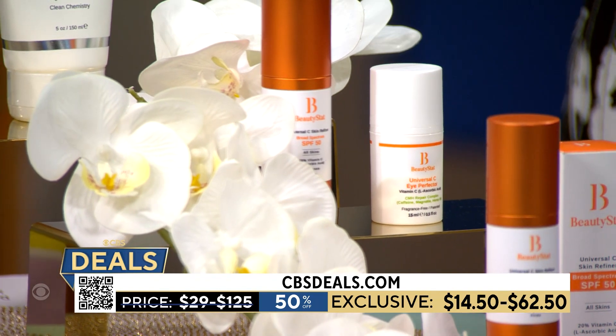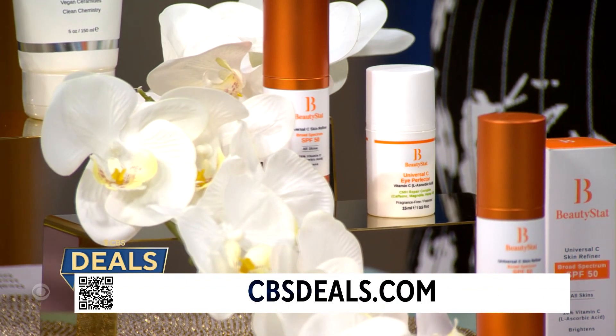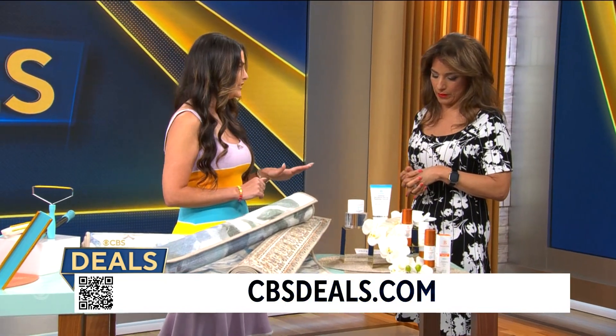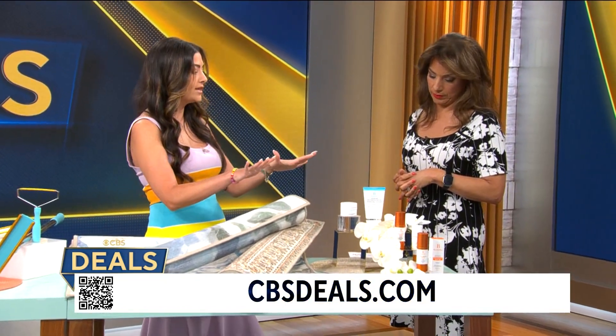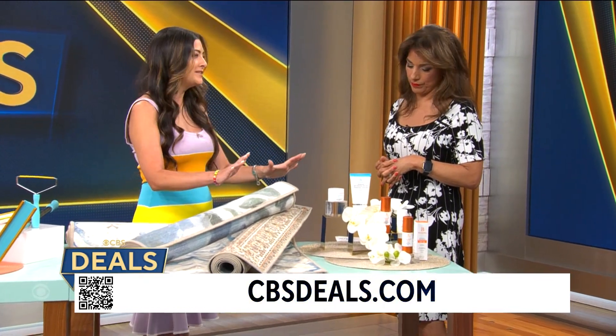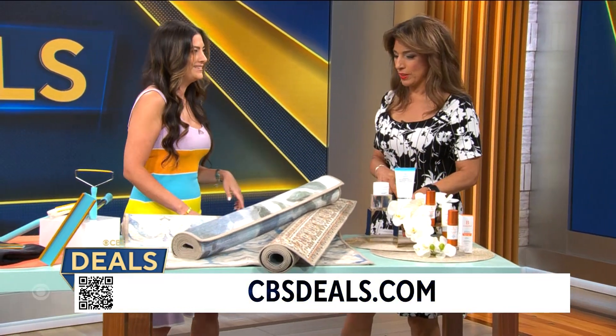It's SPF 50 and it's mineral, so it's not a chemical sunscreen if that's your preference. The price on this one today is 50% off — you can get it for $42.50. All of these products are available on cbsdeals.com, so whatever you need from Beauty Stat, today is the day.